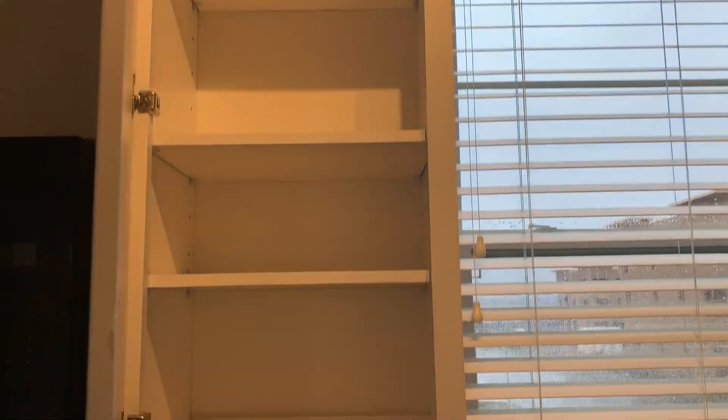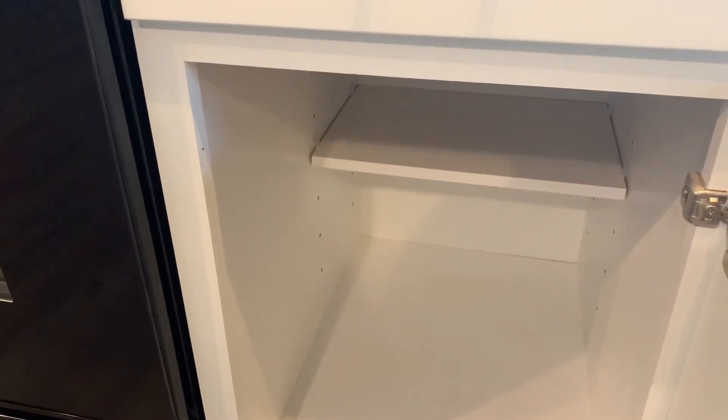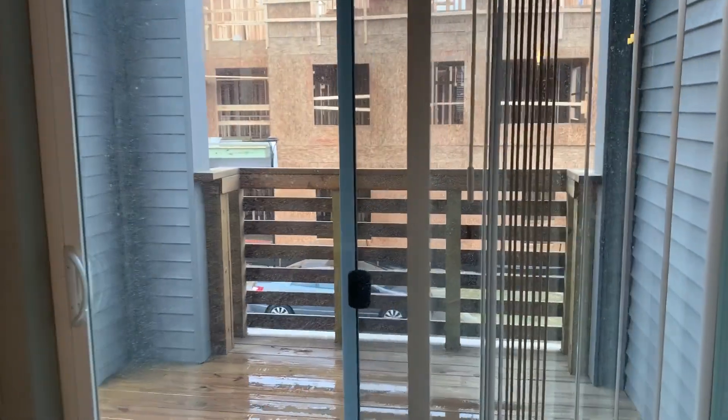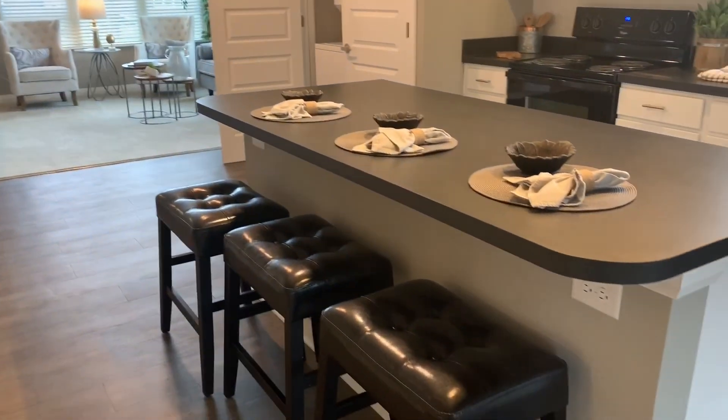All of your uppers are going to have four shelves, and all of your lowers are going to have a half shelf. This unit also has a large outside space — mind our construction dust here — which you are more than welcome to have a barbecue grill as long as it is gas or electric. The breakfast bar seats three.